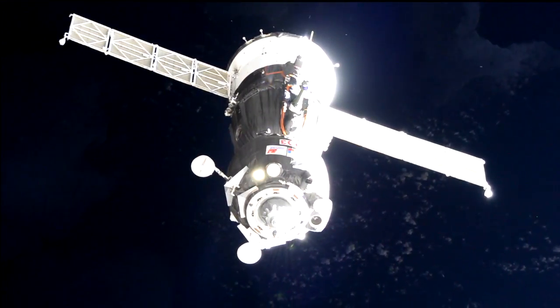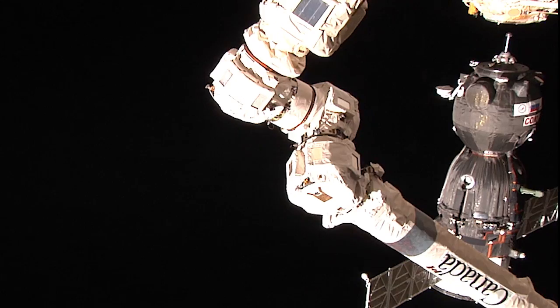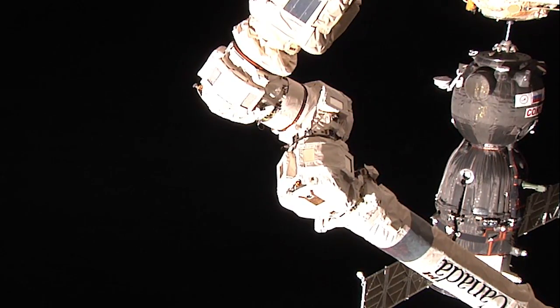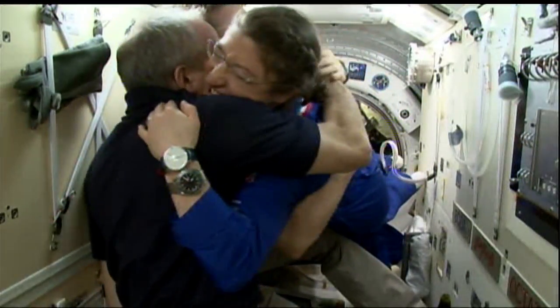Haig, Koch and Ovchinen docked to the space station's Rassvet module after a four-orbit, six-hour journey and opened the hatch about two hours later. The arrival of Haig, Koch and Ovchinen restores the station's crew complement to six.